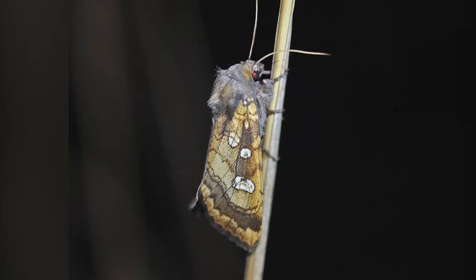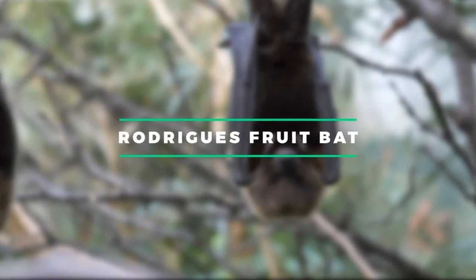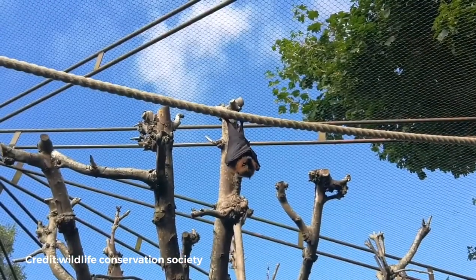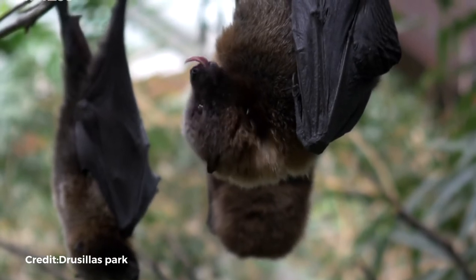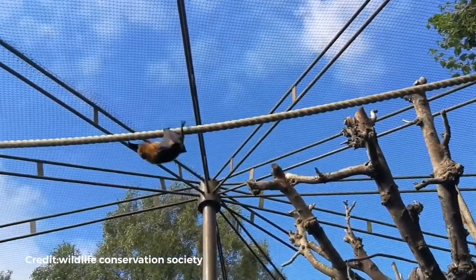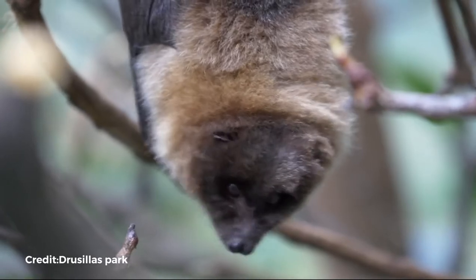Number 7: Rodriguez Fruit Bat. Rodriguez fruit bats resided on several Indian Ocean islands, but they are currently only found on Rodriguez. These gregarious species congregate in big numbers in deep forests, shielding them from the harsh weather that their island home frequently encounters. Bats dine on fruits and flowers, smashing the food on their mouth and spitting out the seeds, making them vital pollinators and seed dispersers. Many natural plants would be unable to reproduce without them.